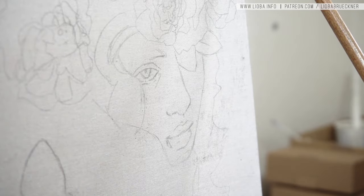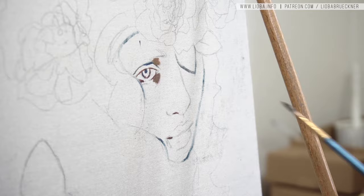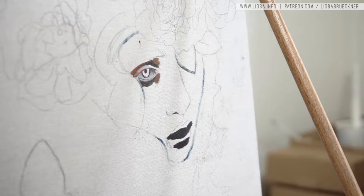Hi guys, thank you so much for tuning in. Today I show you the process of my latest oil painting with the title 'Une Nuitée', which means 'a summer night'. The painting is for the upcoming Bad Apple Artists Collective Auction, coming up on August 28th and going until August 31st, and the theme is A Midsummer Night's Dream, the famous piece from Shakespeare.